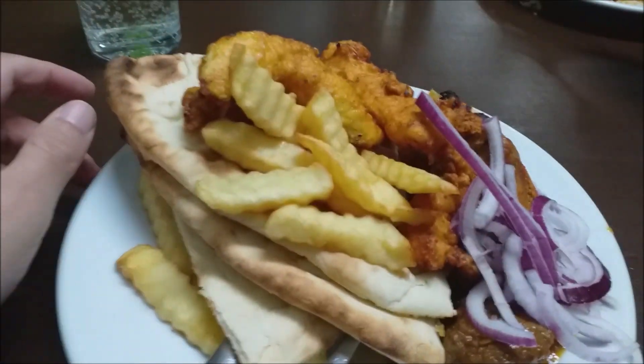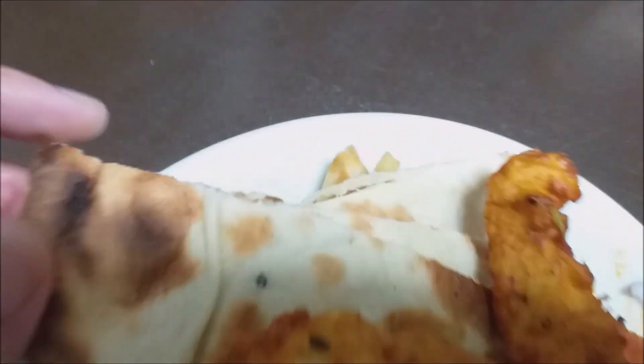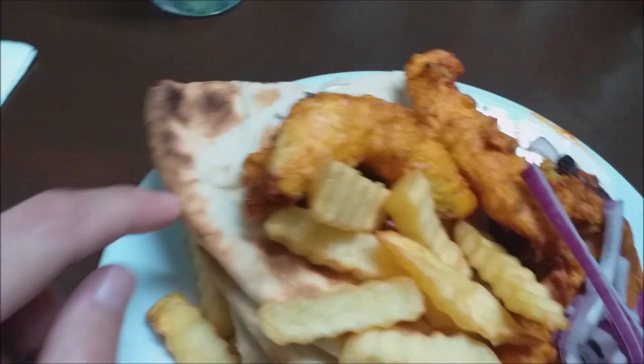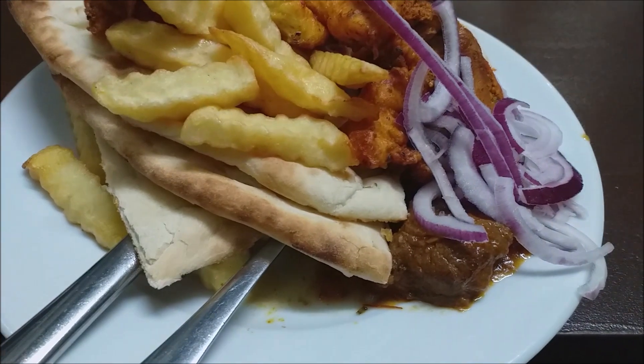That was good. So I had a second round — got some more chicken tikka and chicken pakora. Those samosas, and I got the naan, a bit more chips with the onions, and some lamb achari. That looks really good.